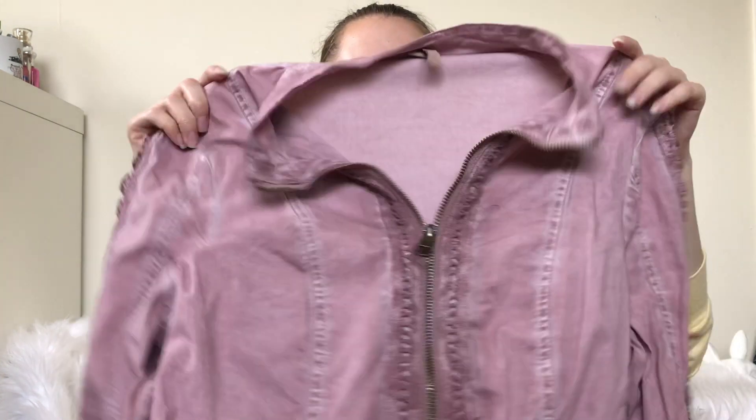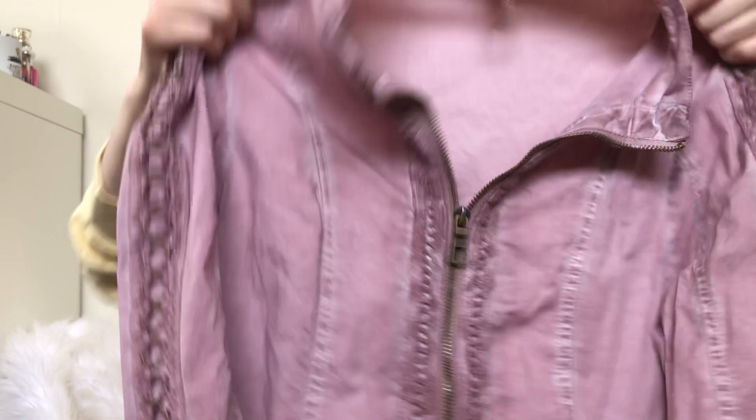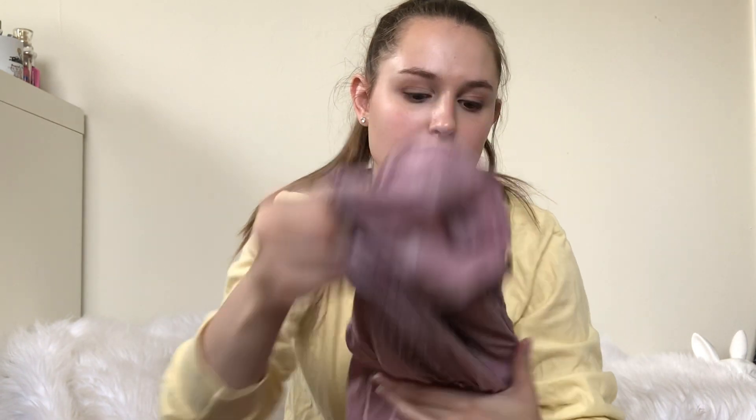Next up is this XCVI jacket. I haven't actually sold anything from this brand — I just have a few pieces I need to list. But I've heard it does well, so I'm going to try it out.